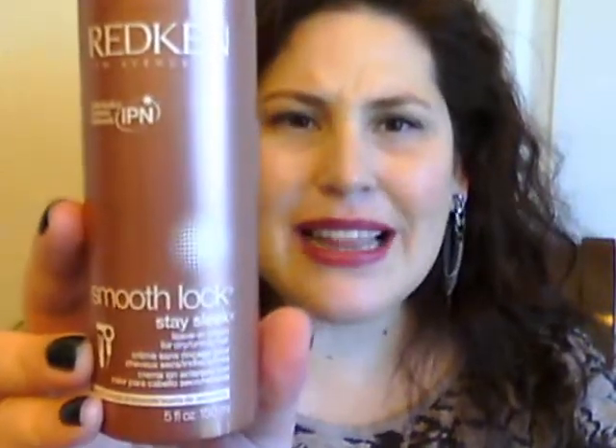One of my favorite things — for when my hair looks good and not crazy — is this product I've been using from Redken. It's their Smooth Lock system; this is called Stay Sleek, a leave-in treatment. It's a cream that comes in a pump, and it's made for curly, frizzy hair. You only need one or two pumps.